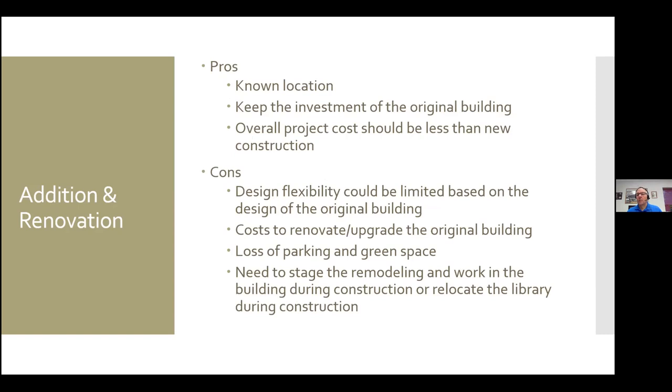Some of the pros of doing an addition or renovation: everybody already knows where the library is, assuming it's a great location — that's a plus. Depending on the age of the building, if it was done 20 years ago, that original investment is still there. If you're looking at a building that's 60 to 70 years old, you've really got your value out of those dollars, so that may be less of a reason to keep it. If you're looking at a building built in the early 1900s, that's a historic building that some people want to preserve at any cost, which may not be the best solution for the library. The cost should be less than new construction, but it depends on a lot of conditions.